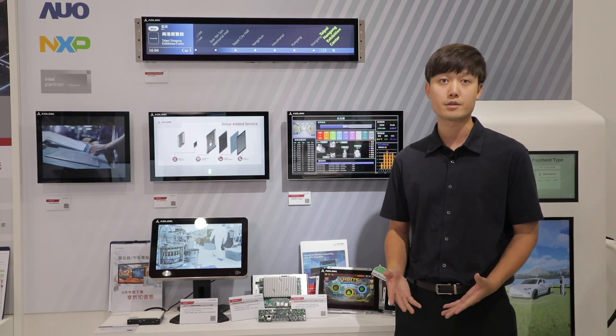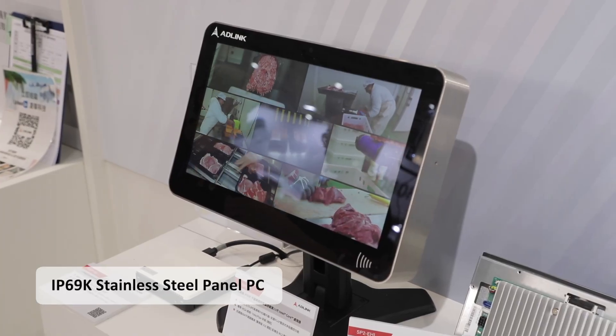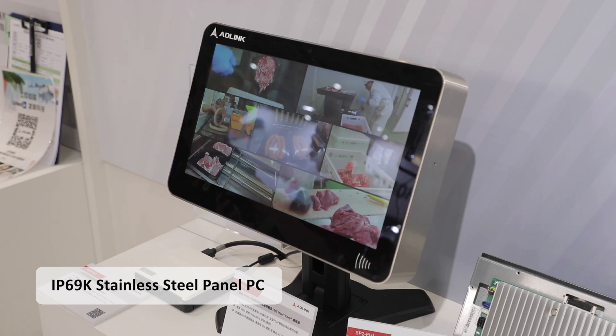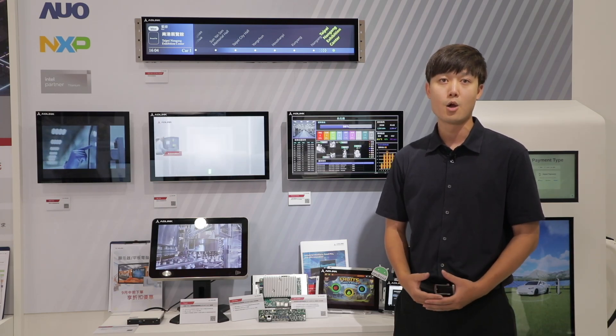For more specific applications with strict hygiene requirements, we strongly suggest our Titan II series — the IP69K stainless steel panel PC — which is fully water and dust resistant and supports high-pressure hot water jet or even chemical cleaning.